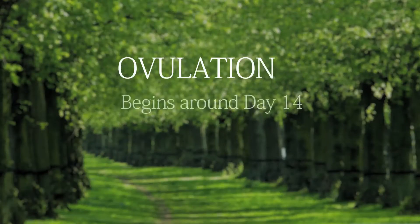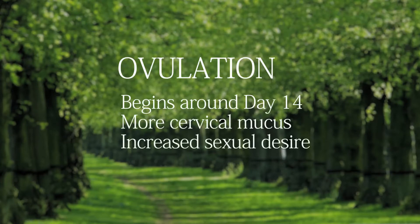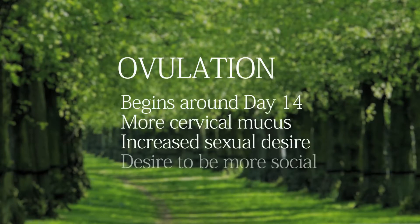Ovulation begins around day 14 and it lasts about three to four days. At this time, your body may be producing more cervical mucus, you may be experiencing more sexual desire, and you may feel the need to be a part of your community and partake in social events.